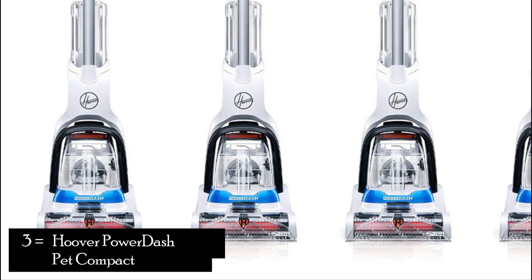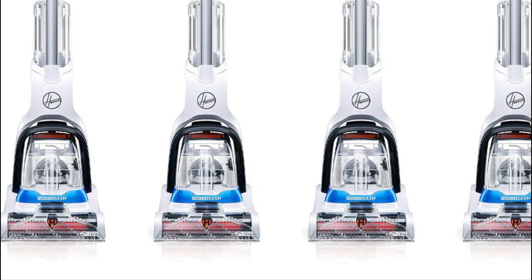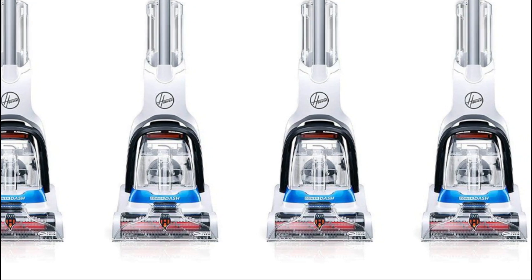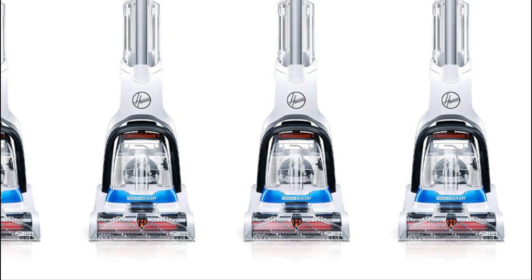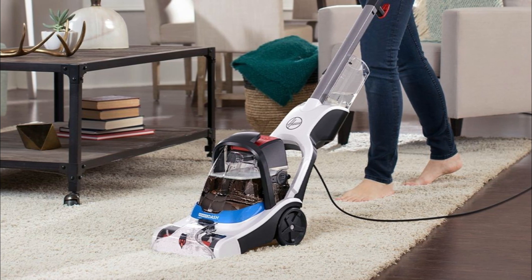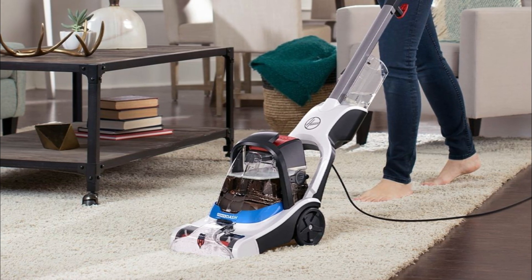Number 3: Hoover PowerDash Pet Compact Carpet Cleaner. The Hoover PowerDash Pet Compact Carpet Cleaner is a compact yet powerful cleaning machine designed specifically for pet owners. It offers efficient carpet cleaning, tackling tough stains and pet messes with ease. With its lightweight design and pet-specific features, this carpet cleaner is a great choice for keeping your carpets fresh and clean. Features: Power Spin Pet Brush Roll delivers powerful cleaning action, removing embedded dirt and pet hair from your carpets.